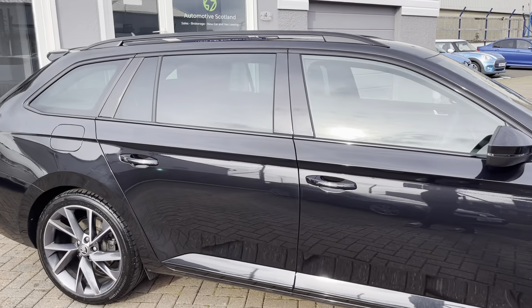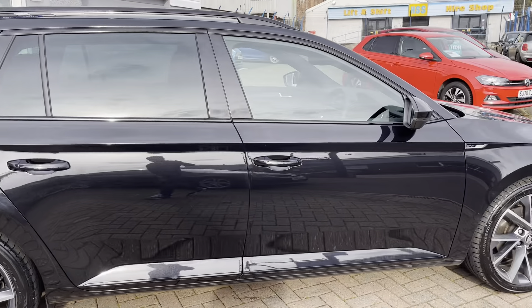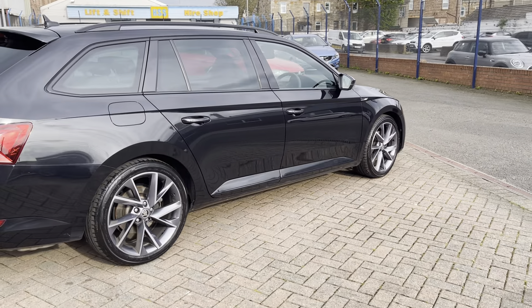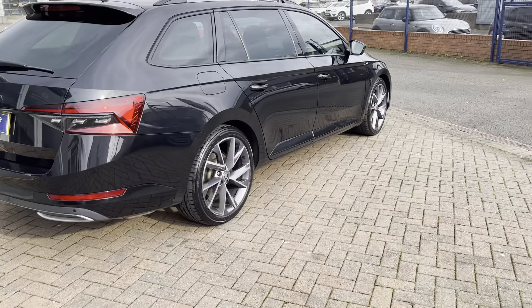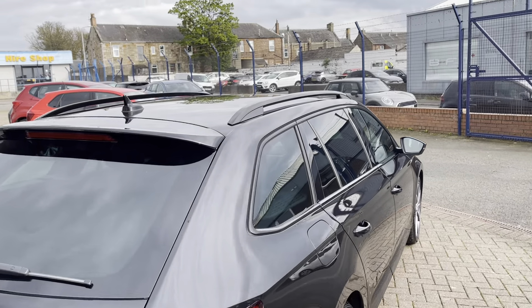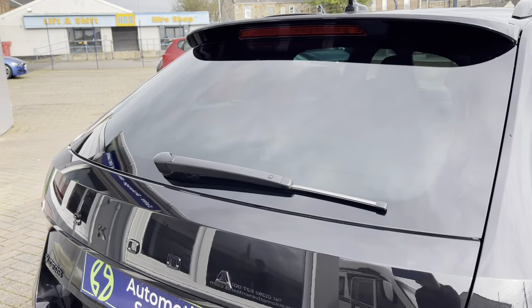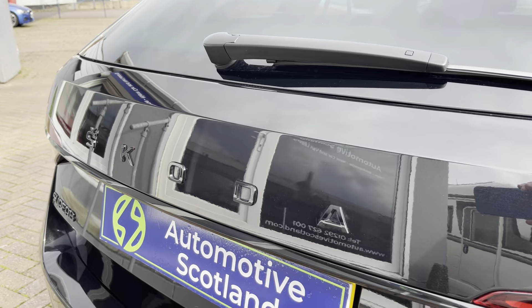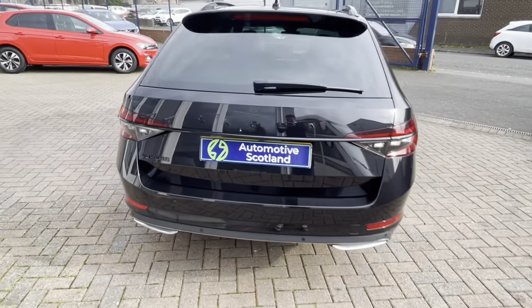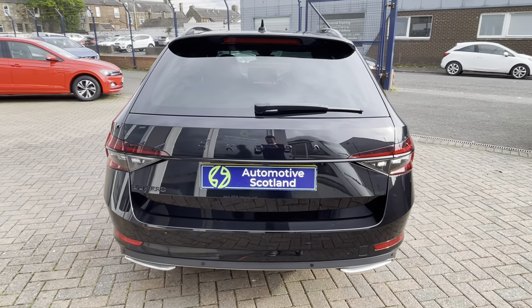It's got privacy glass, and it's certainly got a good black theme with the black gloss roof rails. It's even got gloss black badges, so it looks pretty much as cool as one of these can look.